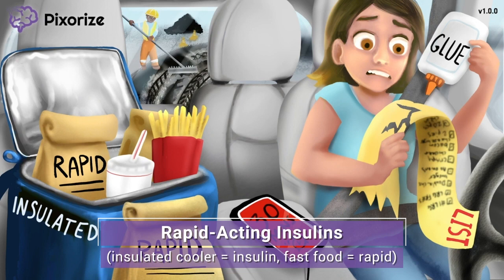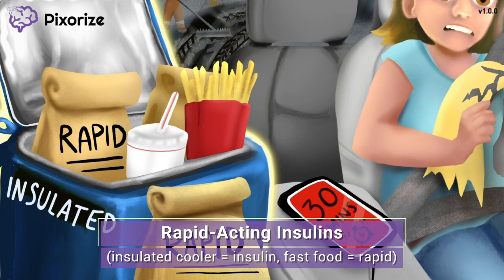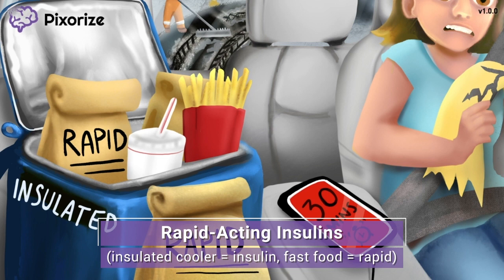For today's scene, we're here in the drive-through with our favorite co-worker who is sent to grab everyone's lunch order from the local fast food restaurant. She has limited time on her lunch break, so fast food is definitely the way to go, especially at this place called Rapid. As she picks up the orders, she puts the fast food in this insulated cooler to keep the food fresh. Here at Pixerize, we use insulation, like that of this insulated cooler, to symbolize insulin — because insulation and insulin sound similar. And the fast or rapid food here should remind you of rapid-acting drugs. So this insulated cooler full of fast food is here to anchor you to rapid-acting insulins, the fastest-acting type of insulin.